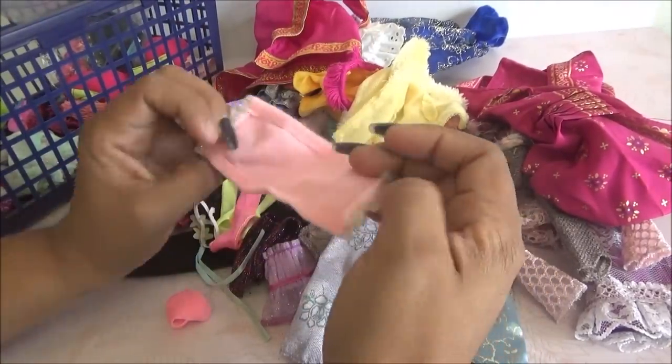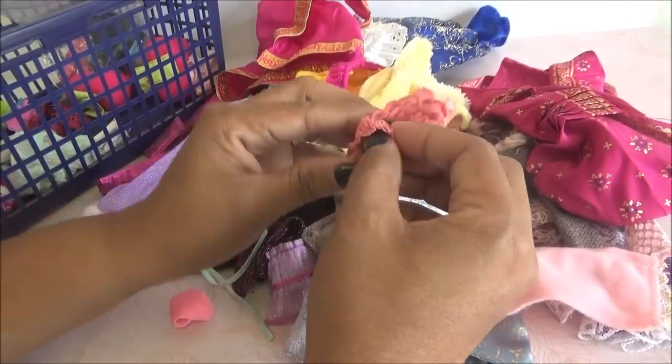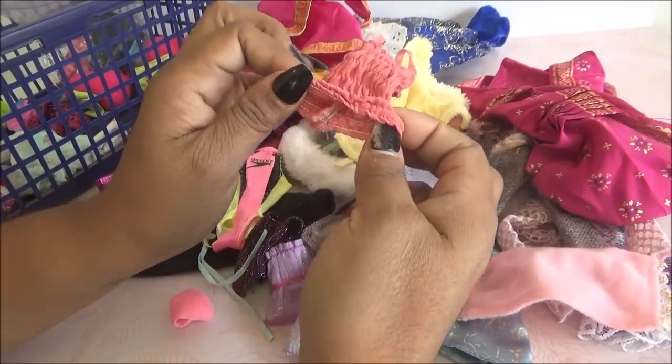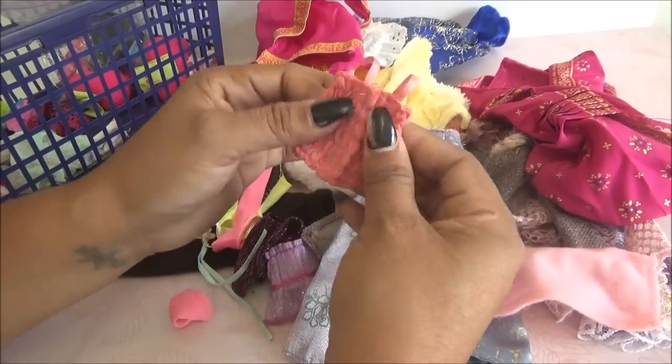Esto, no sé ahora qué es esto. Como una telita. No sé qué es. Una blusita. Esta no dice nada, no trae etiqueta. Pero vean, esta estira. Está muy bonita el color, trae como un color así como melón. Me gusta el color.